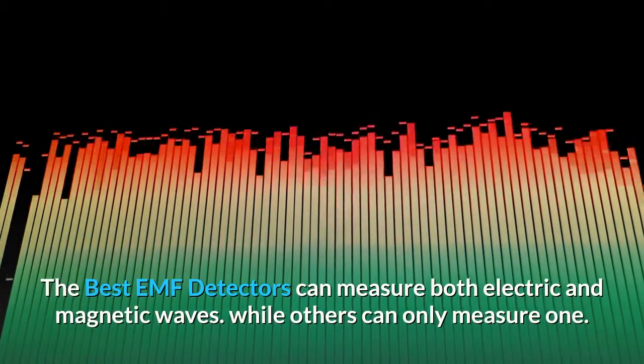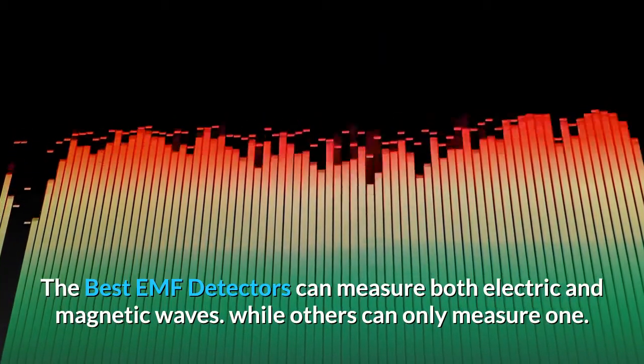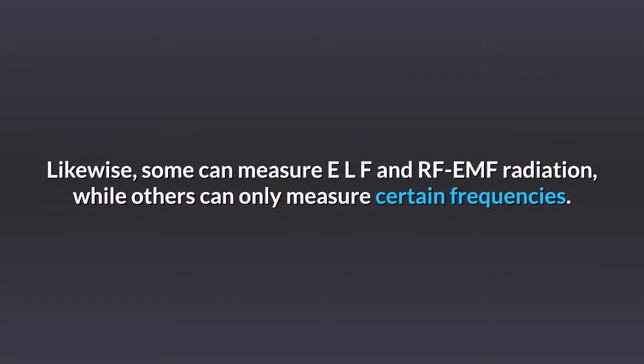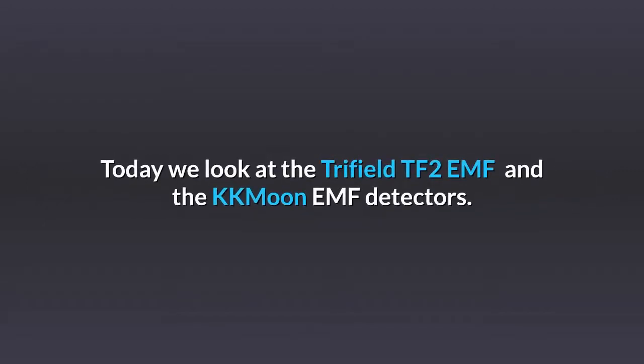The best EMF detectors can measure both electric and magnetic waves, while others can only measure one. Likewise, some can measure ELF and RF EMF radiation, while others can only measure certain frequencies. Today we look at the Trifield TF2 EMF and the KKMOON EMF detectors.